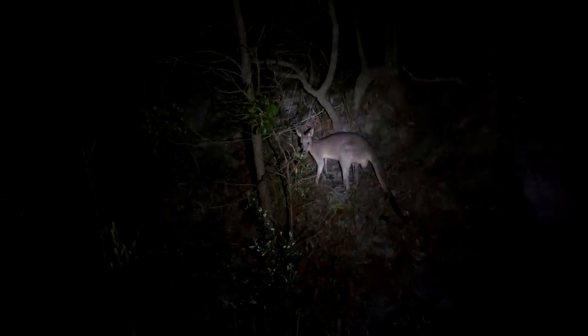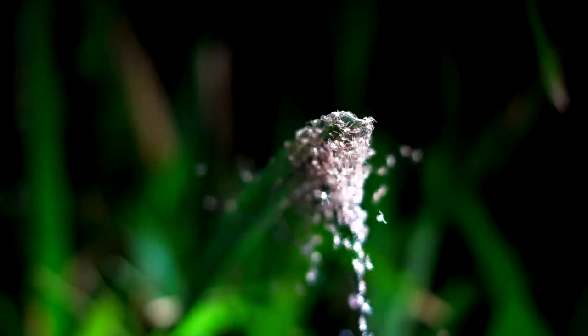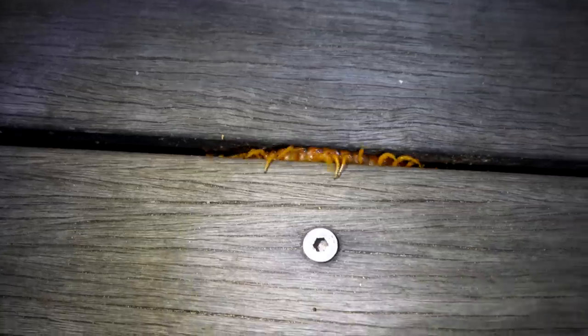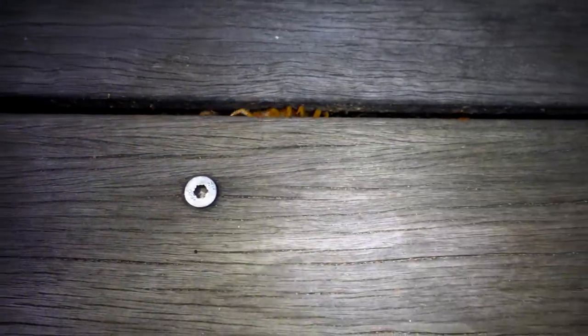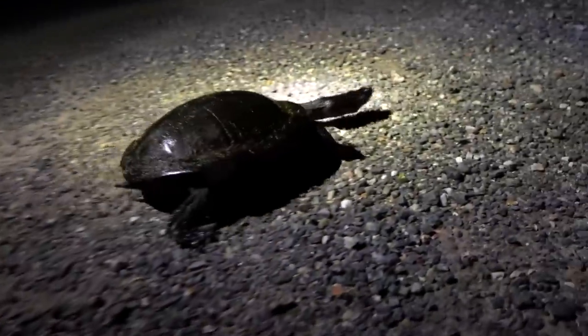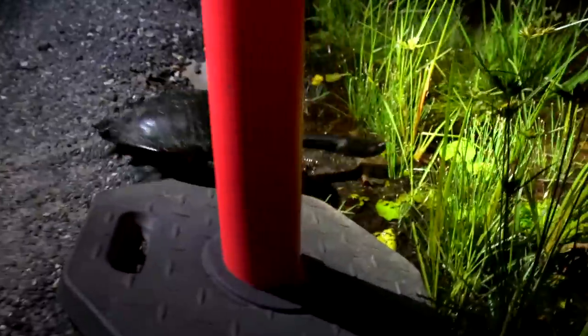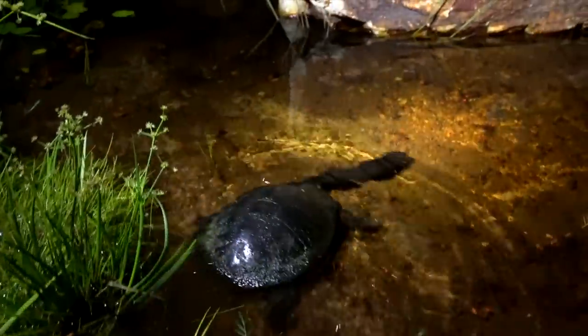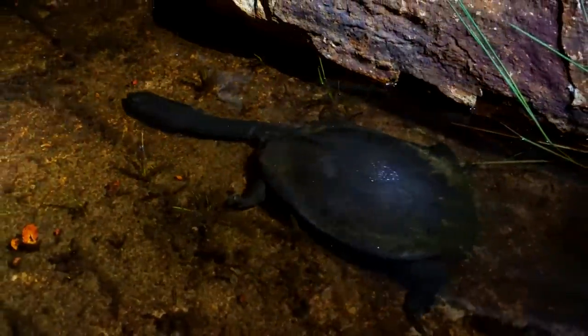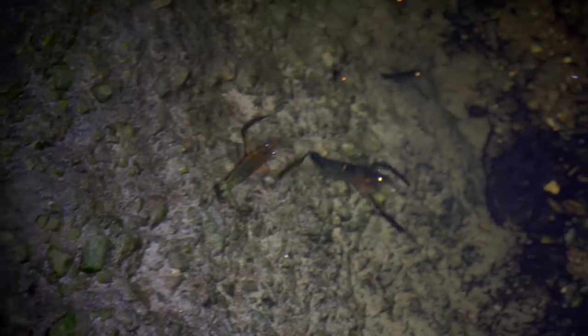Once the sun sets, many more animals are out and about, including this expanse turtle crossing the road. Shrimp are also more abundant during the night, coming out of their burrows for a midnight snack.